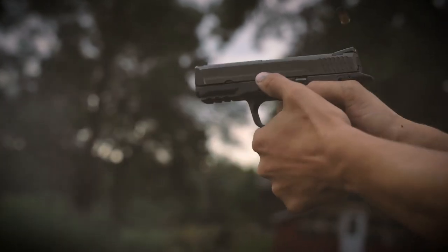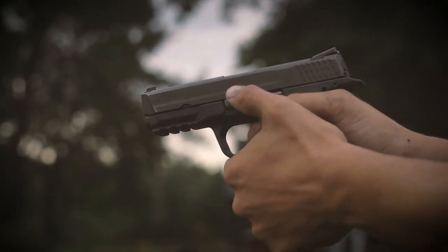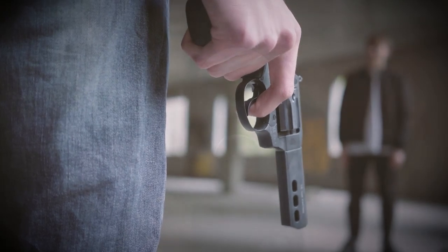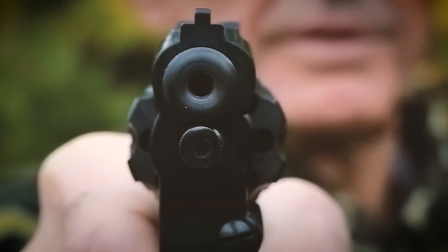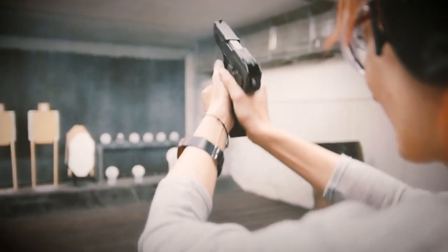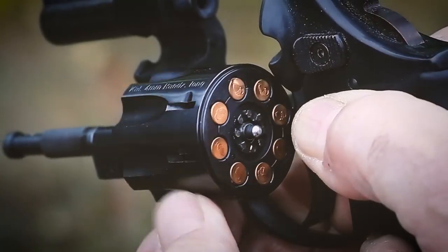A traditional doctrine referring to handgun use was that semi-automatic pistols were offensive weapons, while revolvers are the best short-barreled arm for defense. A snub-nosed revolver remains a viable option today for self-defense even in the face of stiff competition from pocket-sized Wonder 9 semi-autos. If the compact revolver is your choice of CCW,